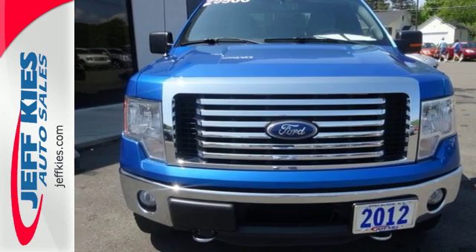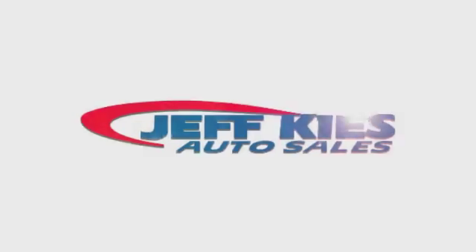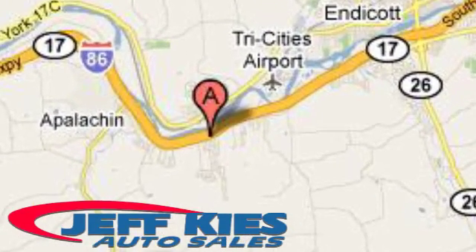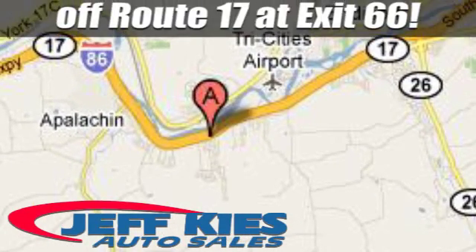Make it yours today. Here at Jeff Kai's, it's all good. We're located at 8768 State Route 434 in Appalachian, New York, off Route 17 at exit 66.